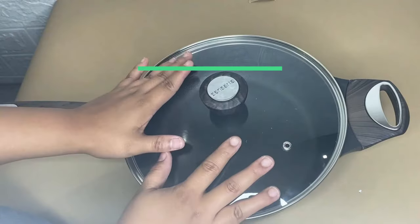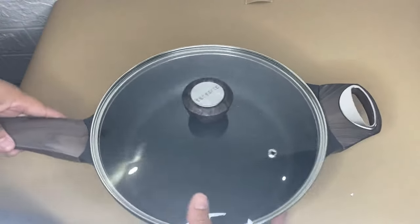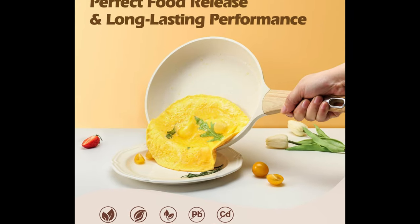Number 5: Sensert Pots and Pan Set Non-Stick. 14-Piece Induction Kitchen Cookware Sets. Non-Toxic Non-Stick White Cooking Set with Frying Pan Set and Saucepan.